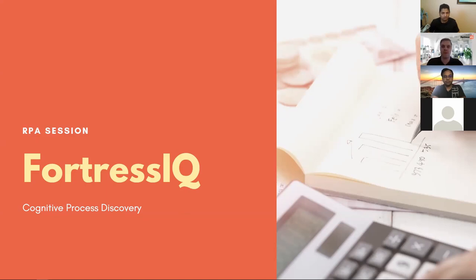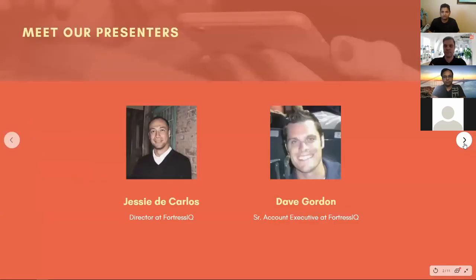We have on the call Jesse DeCarlos. He is a director at Fortress IQ. Thanks for joining, Jesse. He'll be giving us a demo on the tool itself, followed by a question and answer session. We wanted to make the sessions very interactive. Earlier we used to start with slides and then get into demo — that's when people wake up. So we said let's cut out that part. We'll do a demo and then take questions. Most of you have submitted questions, so we'll go over those first, then open it up for live Q&A.